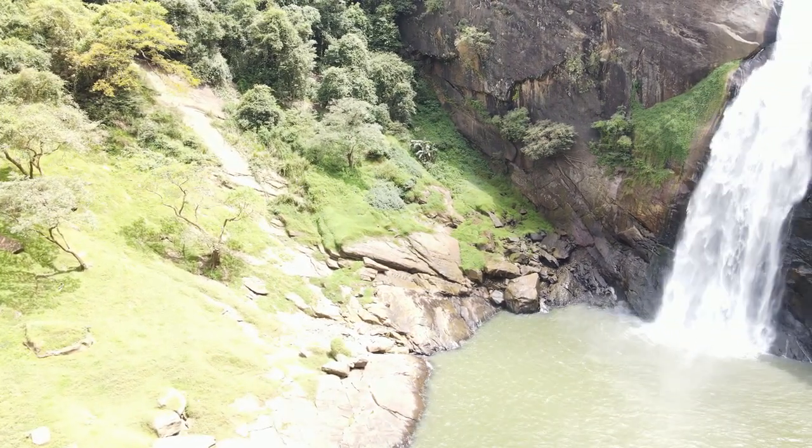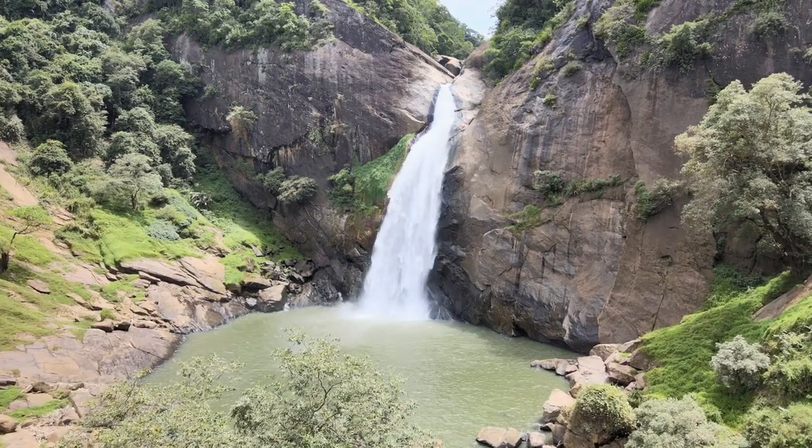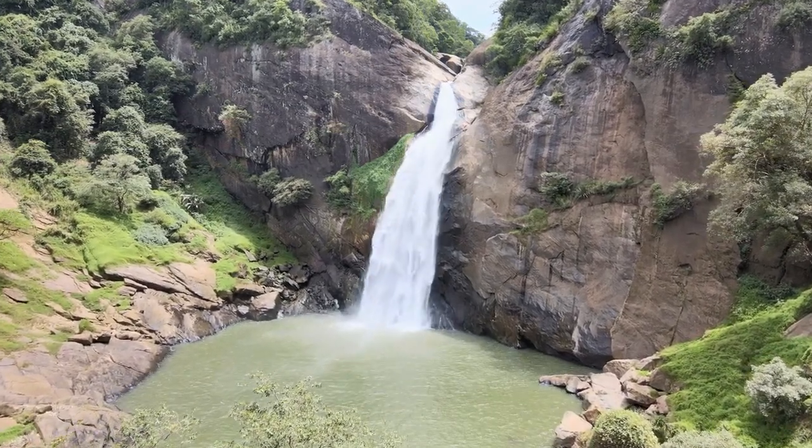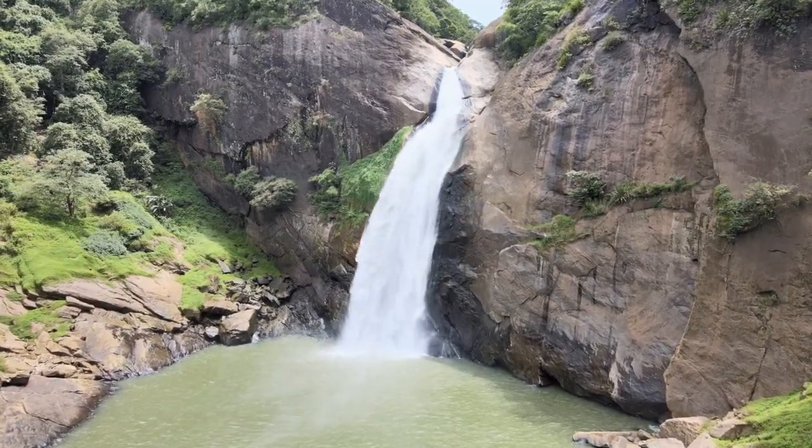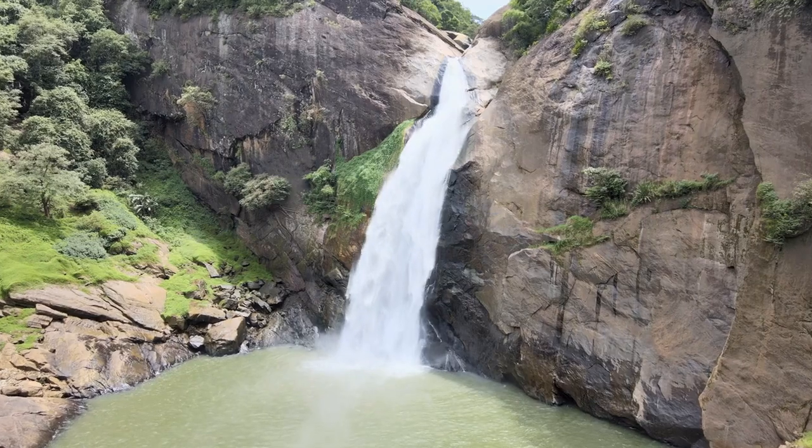Lastly, take the time to fully immerse yourself in the beauty of Dunhinda Falls. Capture the memories with your camera, but also take moments to simply breathe in the fresh air, listen to the soothing sounds of nature, and appreciate the wonders that surround you.